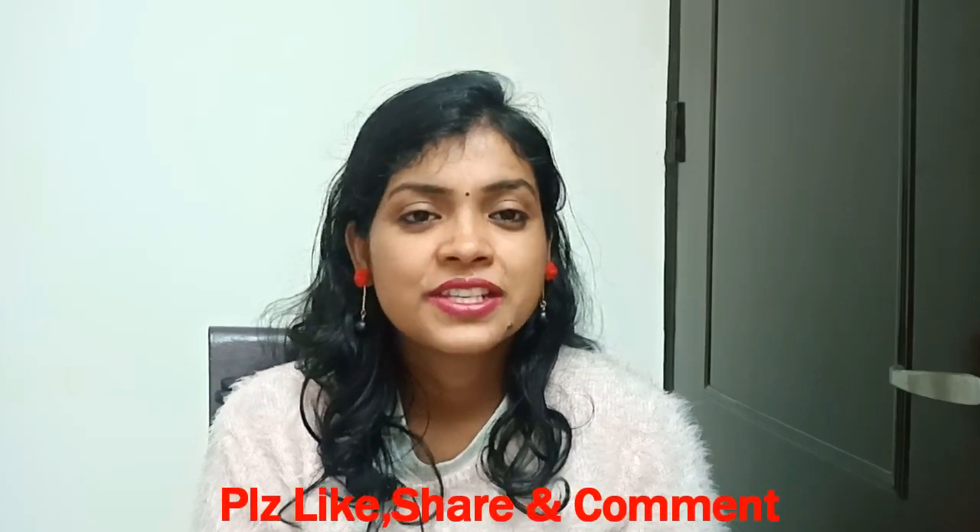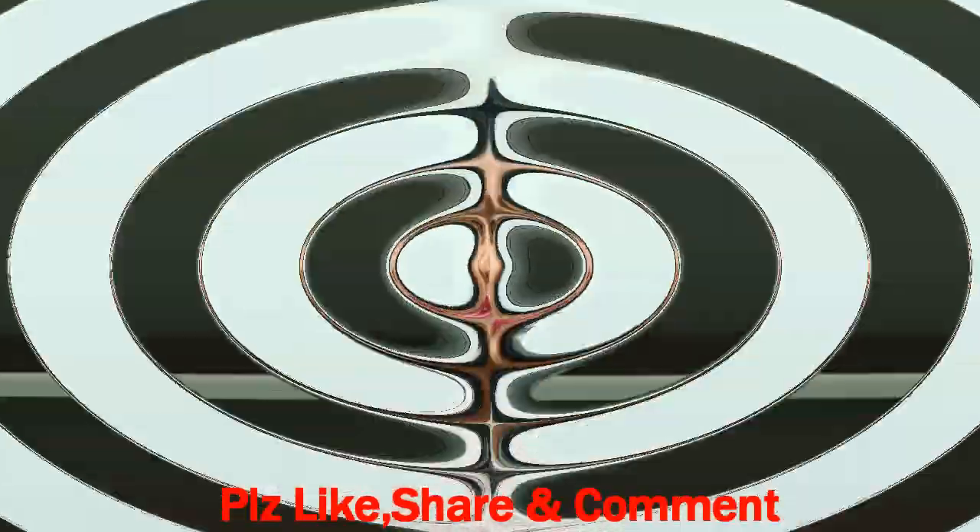So if you like this video, please comment below and thank you for watching my video.